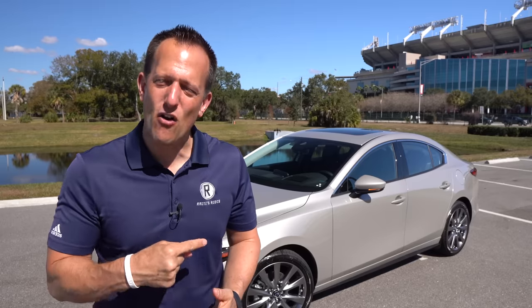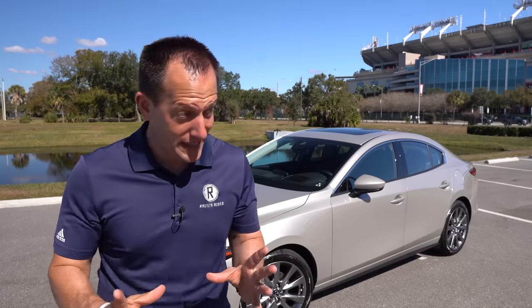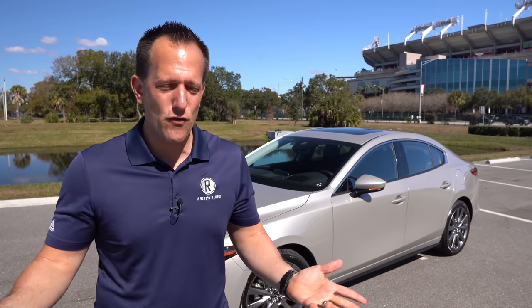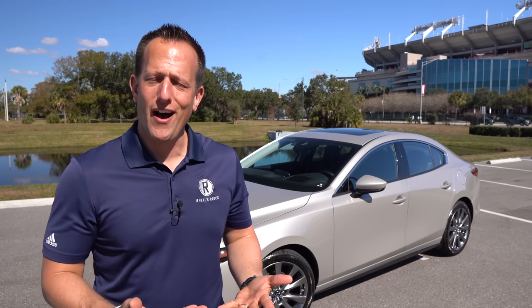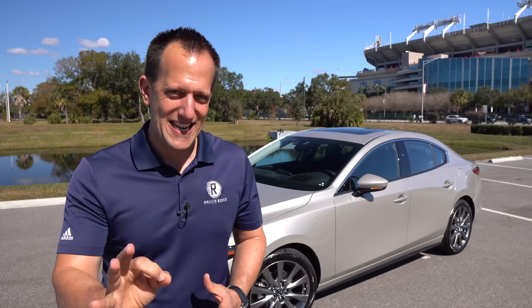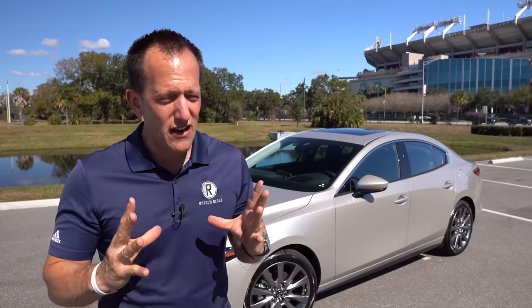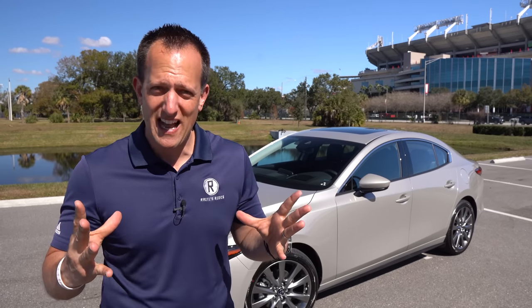One thing that Mazda likes to do is compete with the best. And in this compact car segment, you have some pretty big players. You got the original OGs, the Corolla and the Civic, plus of course the newcomers from Hyundai with the Elantra and Kia with the Forte. And we can't forget Nissan with the Sentra. Lots of changes going on with the compact cars for 2022 with total redesigns.